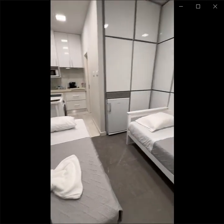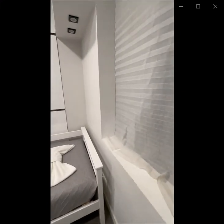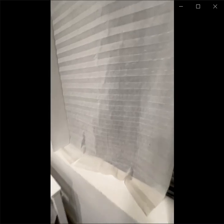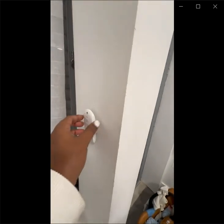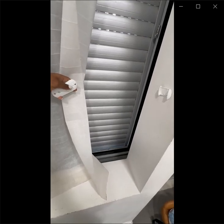It has two single beds, as you can see. It also has a window with a view on the outside of the building. It has a street view, and this window also has automatic blinds that you can open and close with the controller.